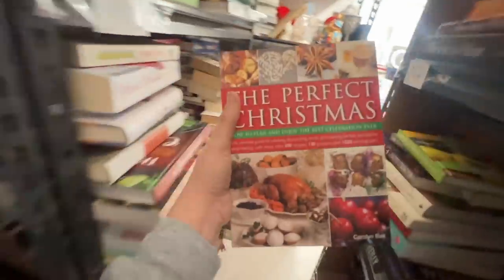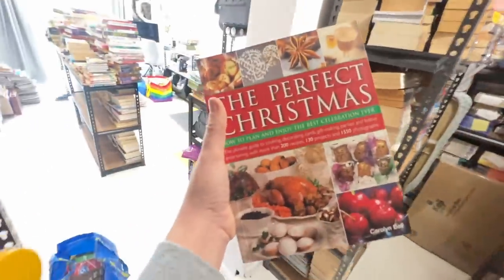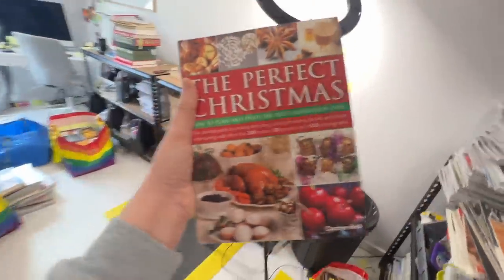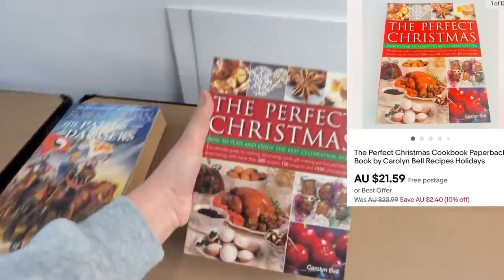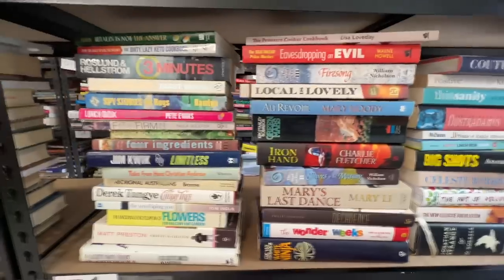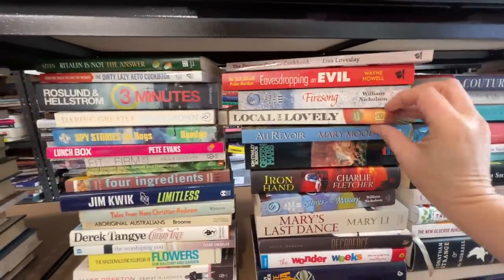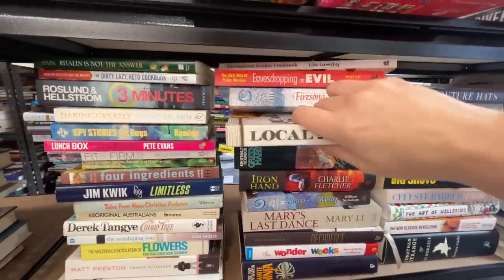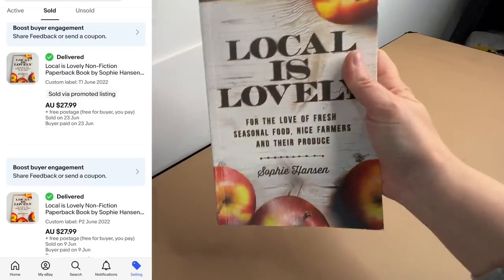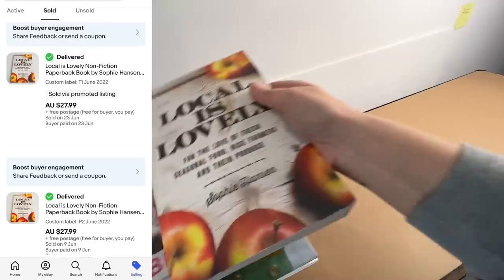I've just sold this Christmas book — Christmas recipes, the perfect Christmas — for $21.50. Maybe this person is having a Christmas in July party and wants some Christmas recipes. You never know when something's going to sell. Now this book has sold twice lately and each time it's literally sold within a day. It's called Local is Lovely — it's about Australian farmers — a very fast seller. I'll definitely be keeping my eye out more for that one.